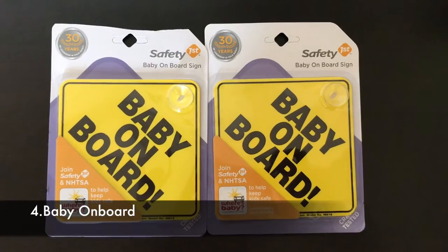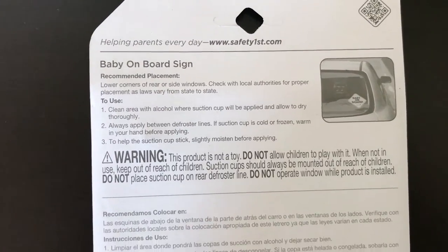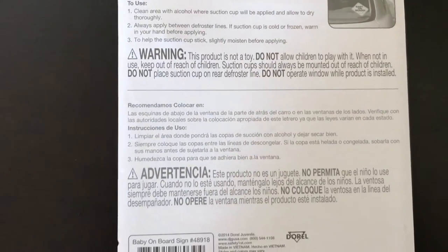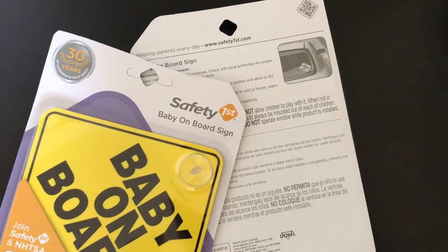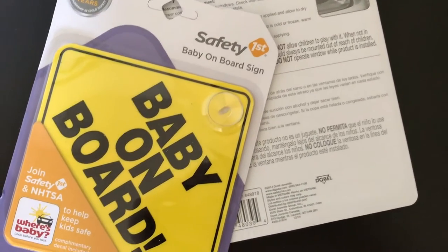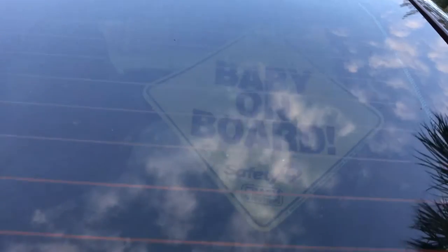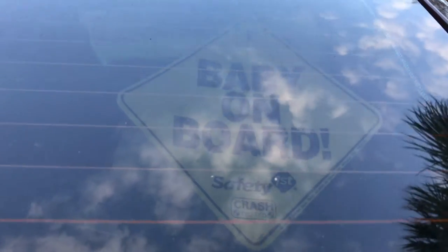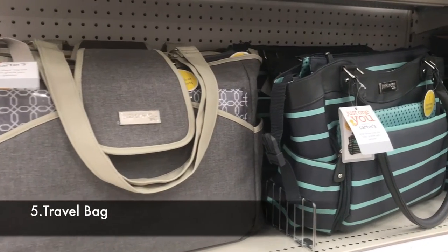Number four: baby on board sign. A baby on board sign is necessary while traveling with a baby, as it indicates other vehicles to drive more carefully since your vehicle is carrying a child. Check with your local motor vehicle agencies and their rules on how to install the sign, as it may vary by location or state. Make sure to remove the sign every time the baby is not on board.